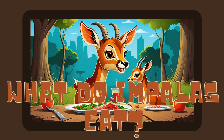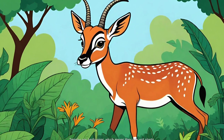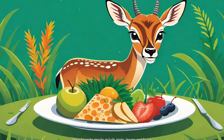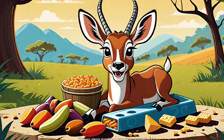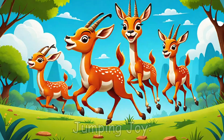What do impalas eat? Impalas are herbivores, which means they only eat plants. Their favorite snacks include grass, leaves, and fruits. They are always munching on something delicious.